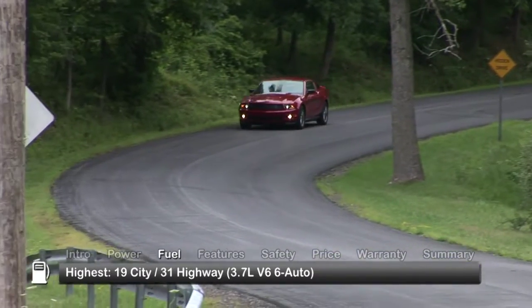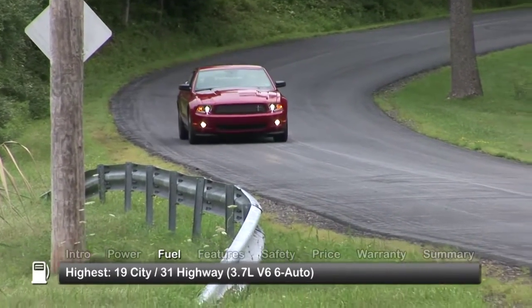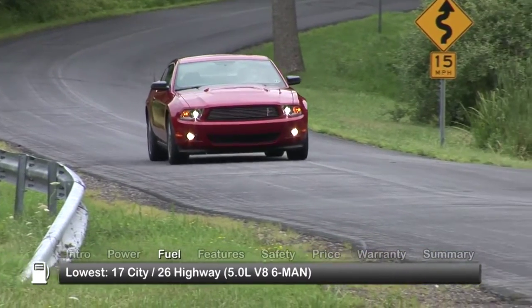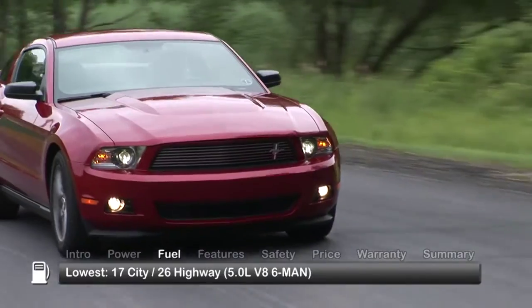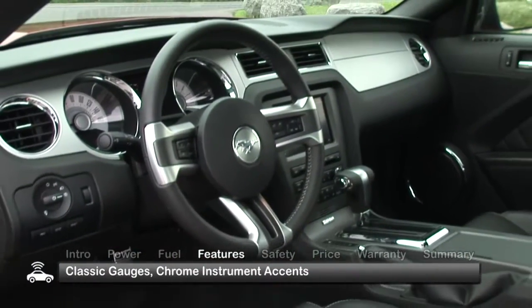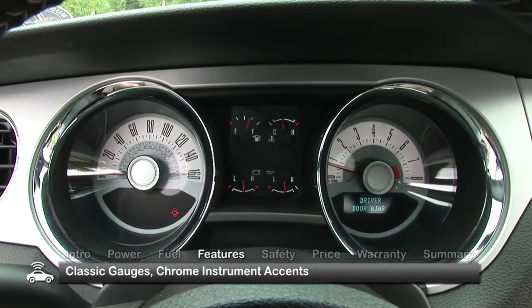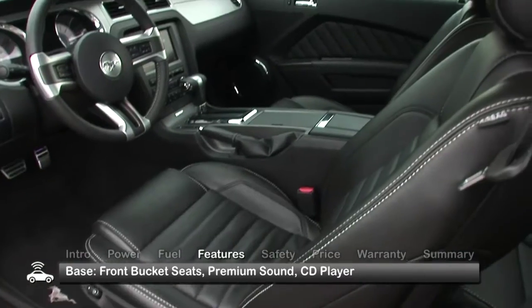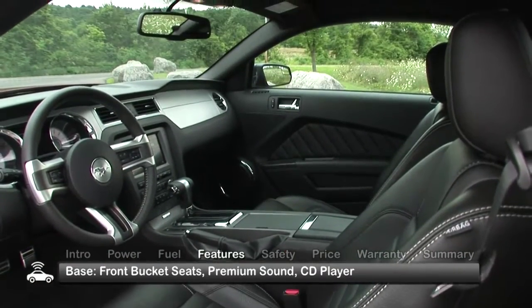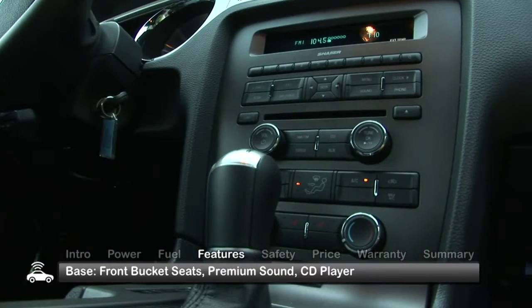Here are the highest and lowest EPA estimates for fuel economy. The interior of the Mustang continues the exterior's retro theme. The gauges evoke classic Mustang styling, as do the chrome instrument panel accents. The base Mustang gets standard front-bucket seats that bolster well through hard turning and a premium sound system with CD player.